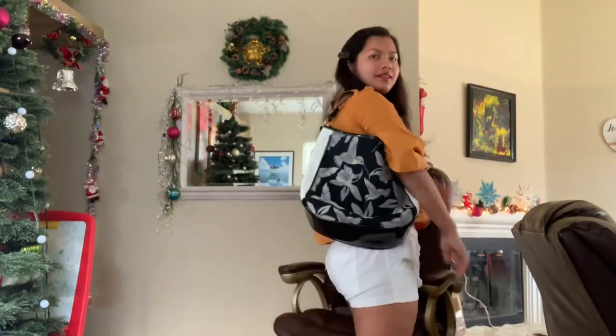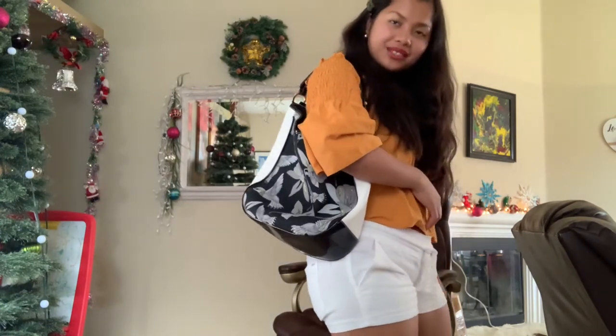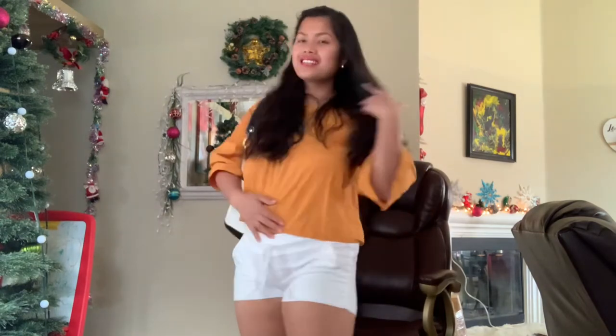It's perfect because it's pretty big. You can even put it over your shoulder — look at that guys, very nice for summertime.